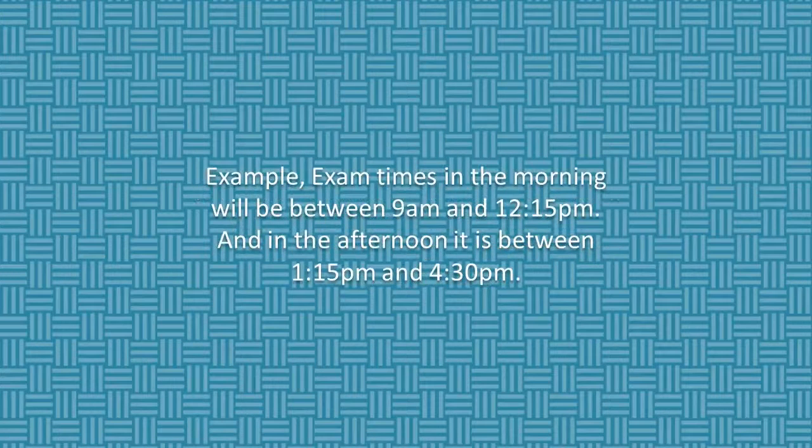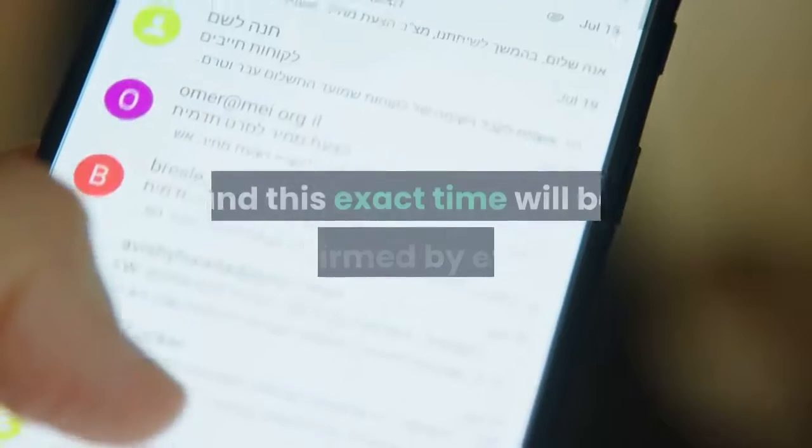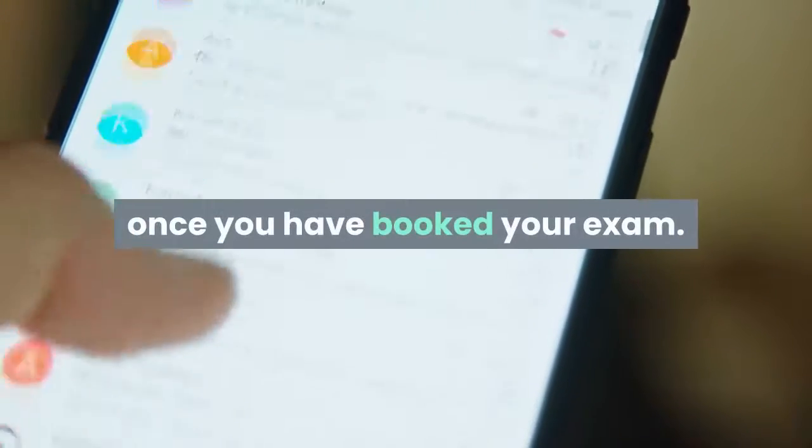For example, exam times in the morning will be between 9am and 12:15pm, and in the afternoon it is between 1:15pm and 4:30pm. There will be a specific time slot for you, and this exact time will be confirmed by email once you have booked your exam.